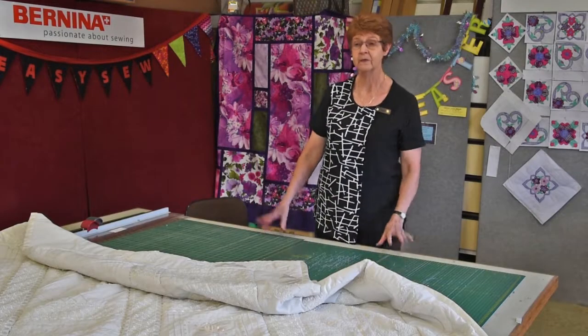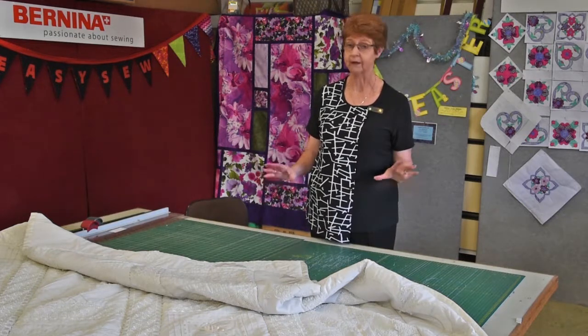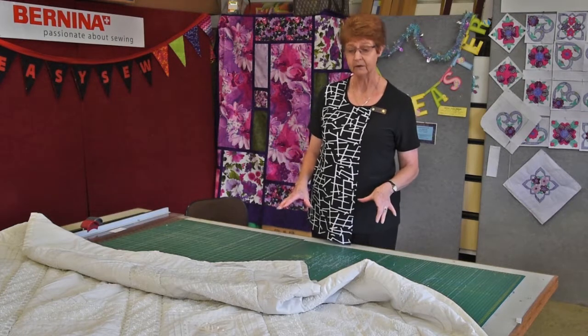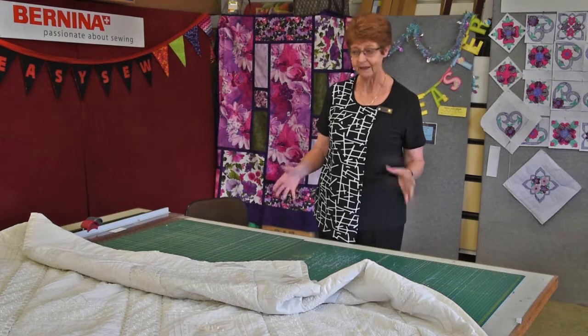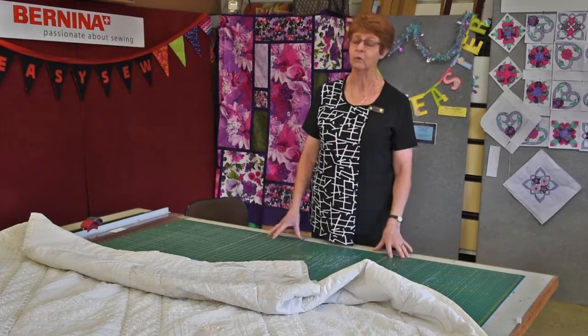This is our classroom. This is where we run all our know-your-machine classes and all our other quilting and patchwork and garment construction classes, as well as our software classes. As you can see, it's a large area and it's really easy for the students to spread their quilts out and to do anything they want to.